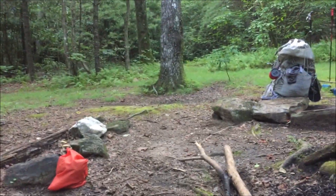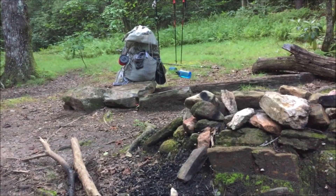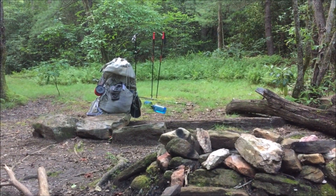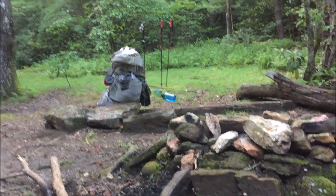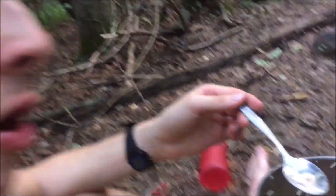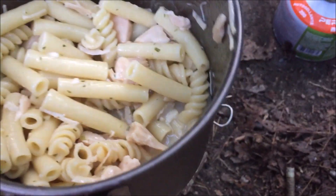We found a campsite right in front of the heritage preserve — about a mile from the fork where we passed the Natureland Trust Trail. It's a really nice campsite, and we have our tent set up. It feels like a rainforest out here. For dinner we're having chicken alfredo — really good! We're really glad we found this beautiful site.